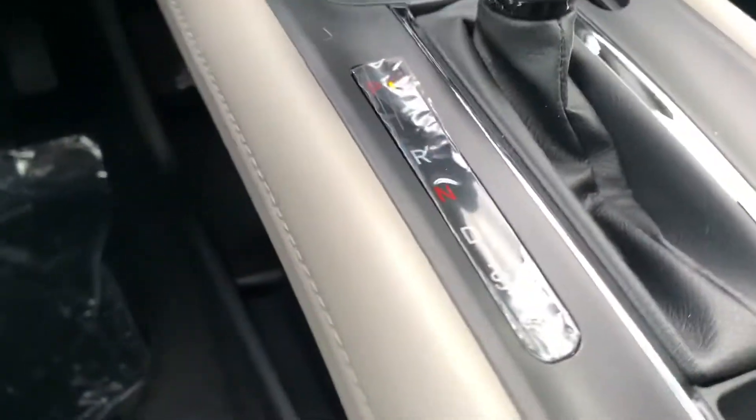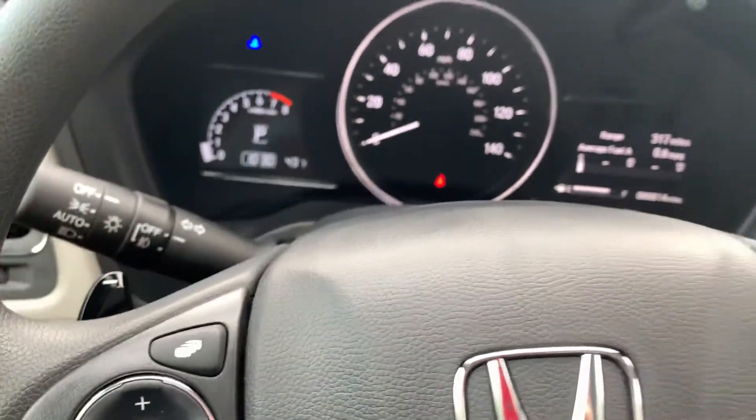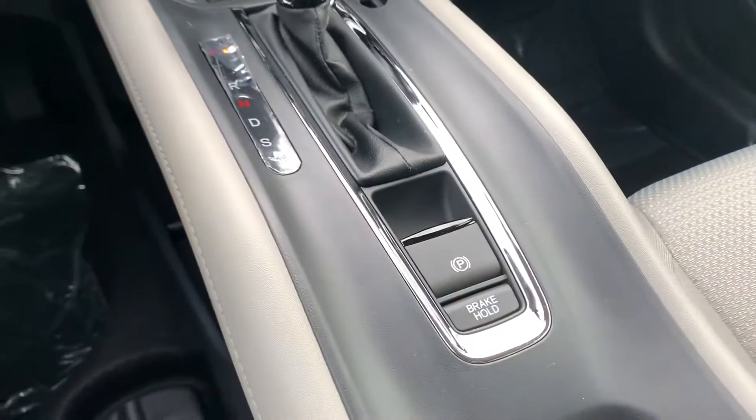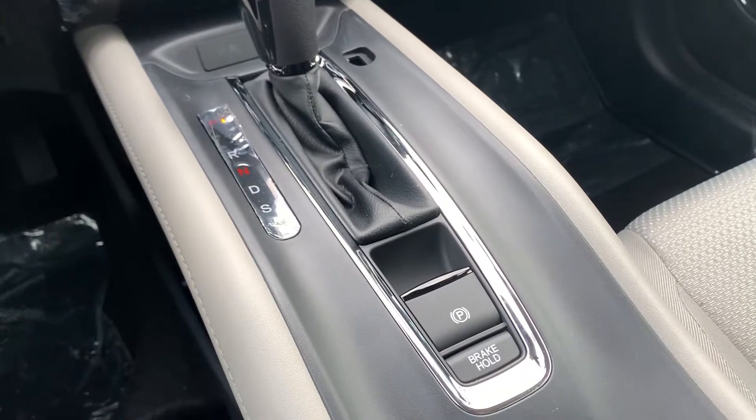Here you do have a sport mode within the vehicle that you'd be able to shift with paddle shifters, a way to shift without a clutch. You do have an electric parking brake within the vehicle with brake hold, which comes in really handy in stop and go traffic.